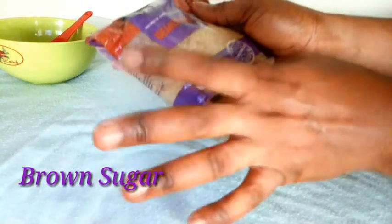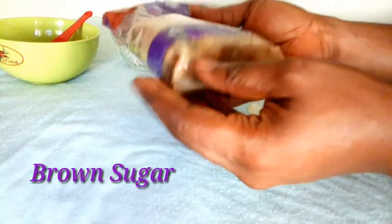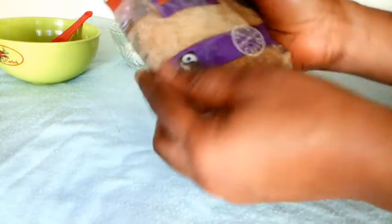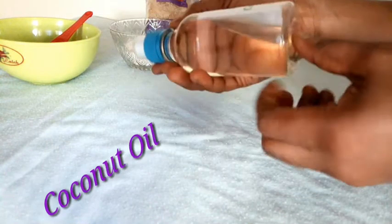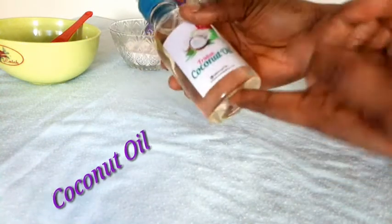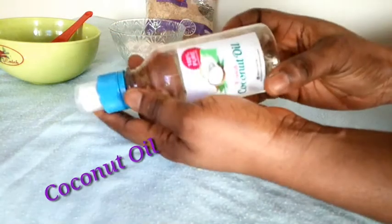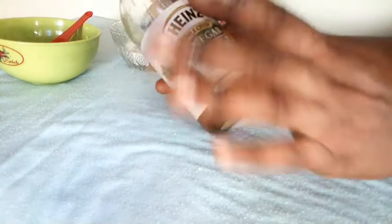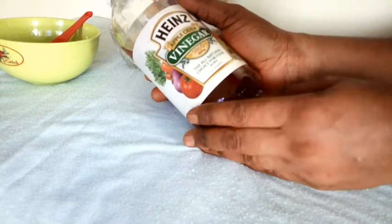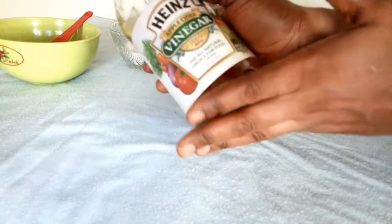Brown sugar is milder than white sugar. This will smooth out those cellulites and make your thighs appear more attractive and more glowing. Next ingredient is coconut oil. Coconut oil will keep your skin well moisturized and keep those areas where you have cellulites well hydrated.